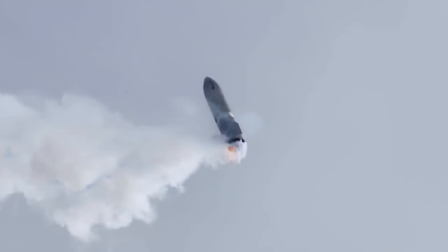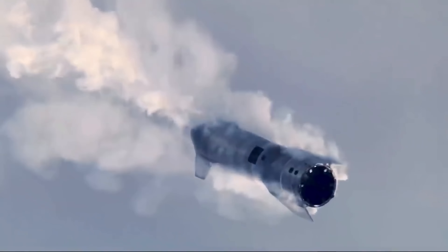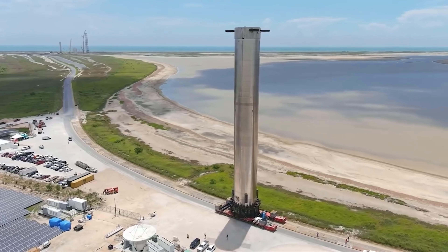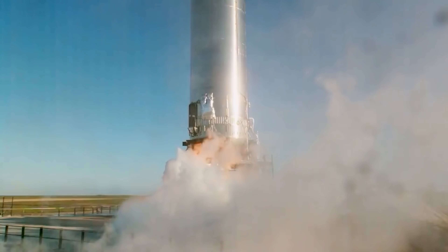SpaceX fires up SN20 for the first time. Elon Musk is another step closer to Mars, with the first static fire test being completed by SpaceX's SN20 Starship.